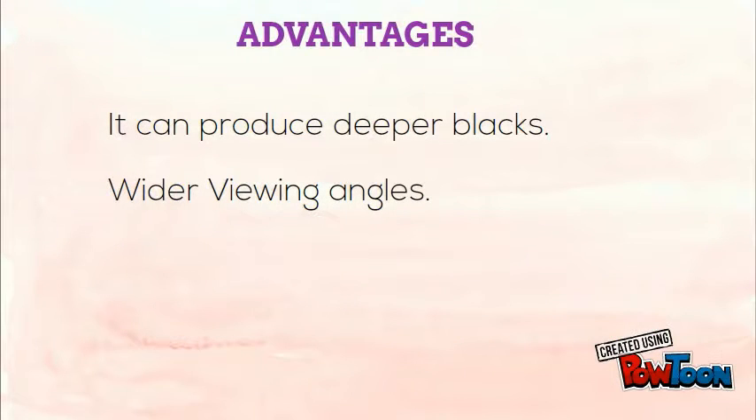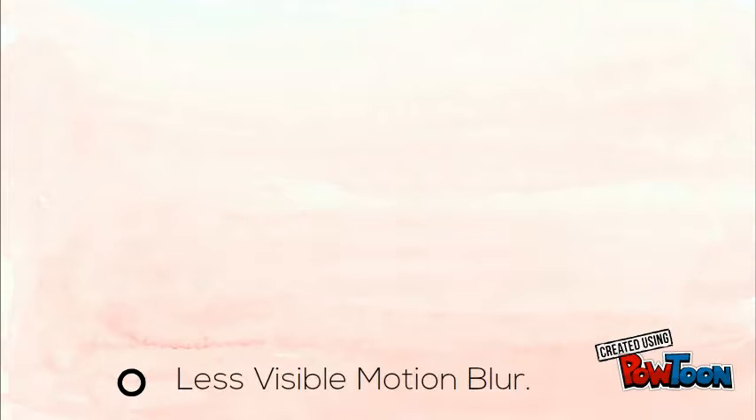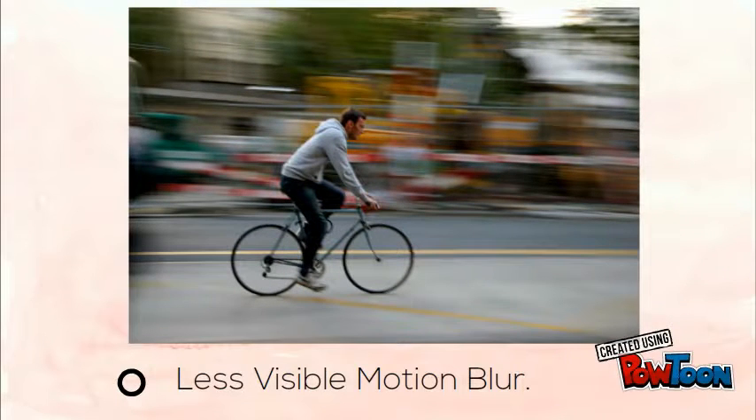It is capable of producing deeper blacks, allowing for a superior contrast ratio. It supports wider viewing angles than those of LCD. Images do not suffer from degradation at less than straight-ahead angles like LCDs. There is less visible motion blur owing to very high refresh rates and a faster response time, contributing to superior performance when displaying content with significant amounts of rapid motion.